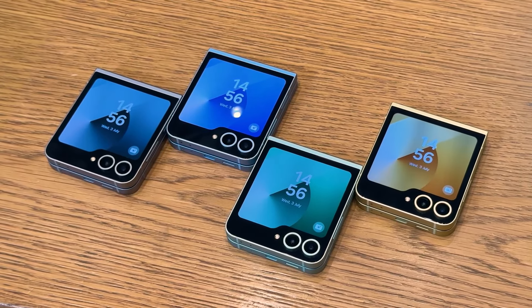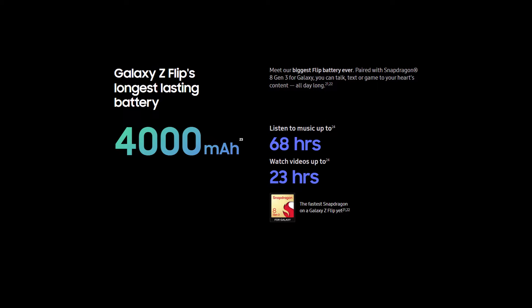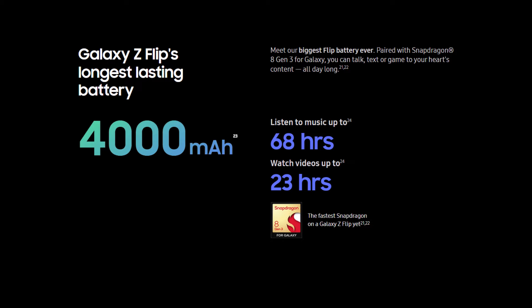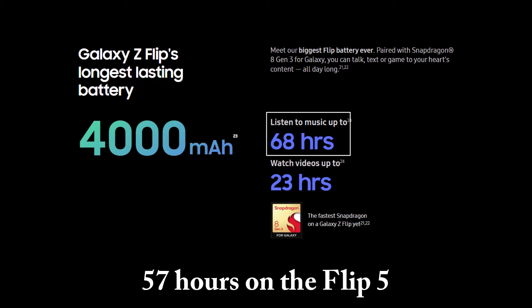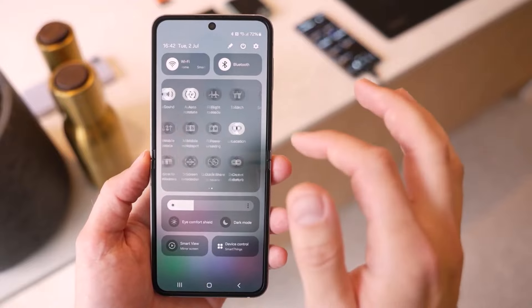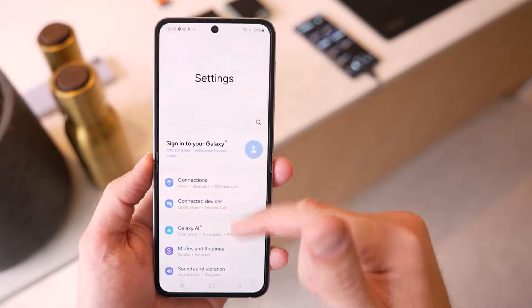Let's begin with Samsung's official numbers. The Flip 6 can play videos for 23 hours compared to 20 hours on the Flip 5. The Flip 6 can play audio for 68 hours compared to 57 hours on the Flip 5. According to Phone Arena, some changes have certainly happened, so let's see if we can verify these numbers in our own testing.